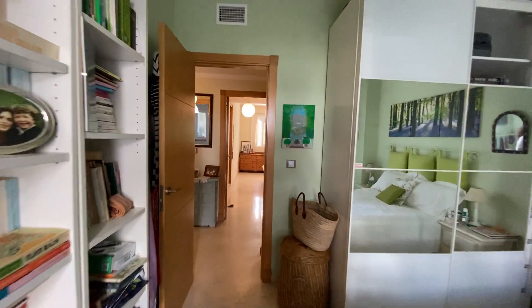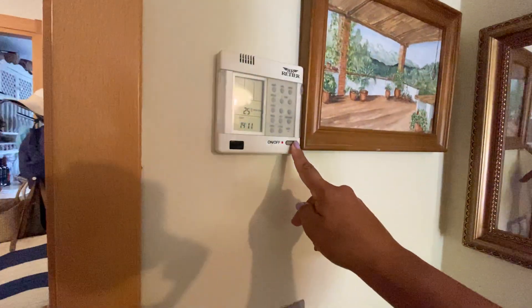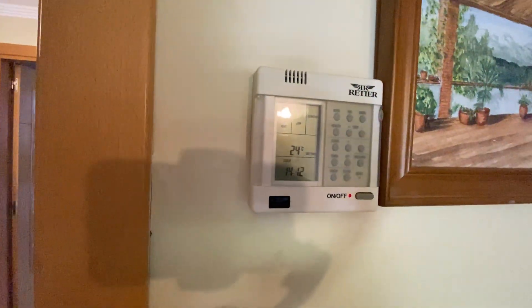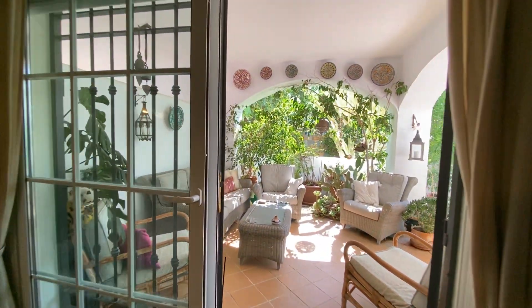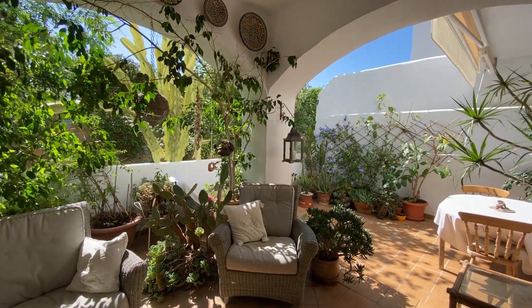The property comes with air conditioning — machines are already there and in proper working order. Additionally, this apartment comes with a garage and a storage room, which is quite big and fantastic. It's just the right place for things you don't need to keep inside the apartment.